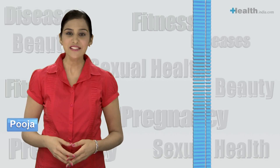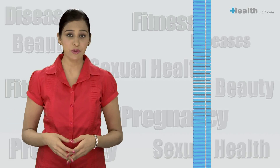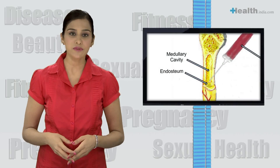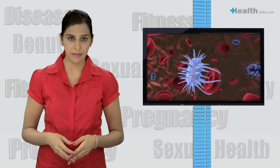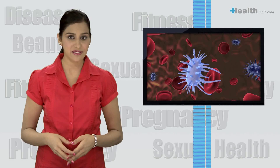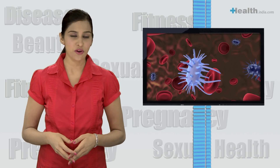Thalassemia major is an inherited blood disorder in which the affected children are unable to maintain haemoglobin in the normal range. Their bone marrow cannot form sufficient red cells and red cell survival is also reduced. This makes them extremely anemic. They also require regular blood transfusions and medicines which are very expensive. Let's try and understand this disorder better.